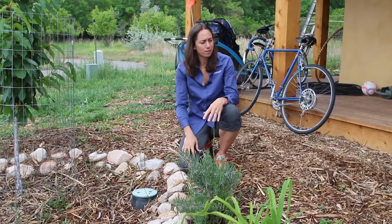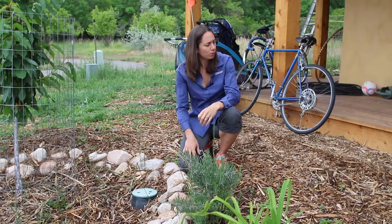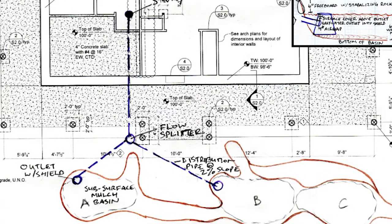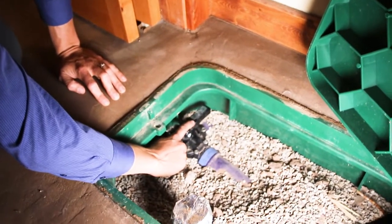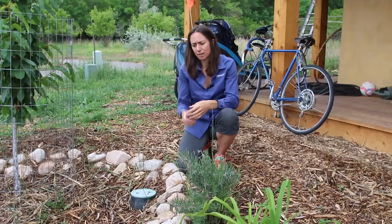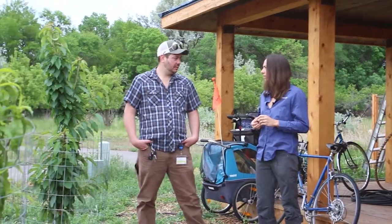Our gray water draws from the shower and laundry, direct gravity fed to our landscape. Our pipe setup is on a 2% grade that meets in our laundry room. In the laundry room is a three-way valve that can divert the water either direct down to sewer in the winter time — you want to avoid feeding water out when there's a risk of a hard freeze — or for the rest of the year we turn the valve the opposite direction and that feeds our landscape.